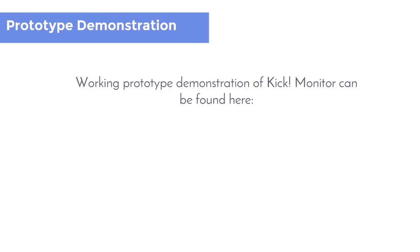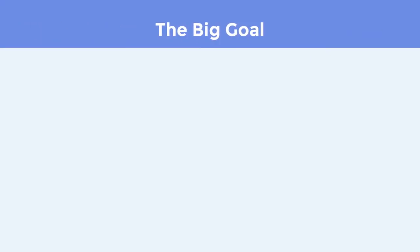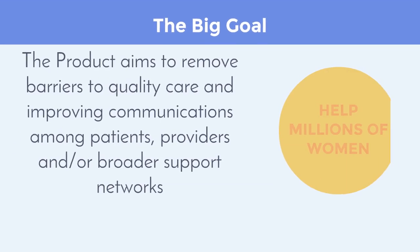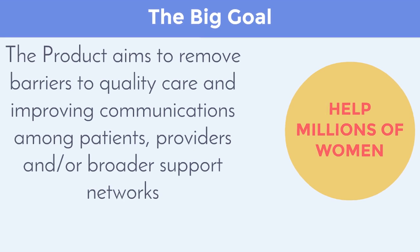A working prototype demonstration of the Kick Monitor can be found on YouTube under the provided link. Our big goal is to remove barriers to quality care and improve communications among patients, providers, and broader support networks.